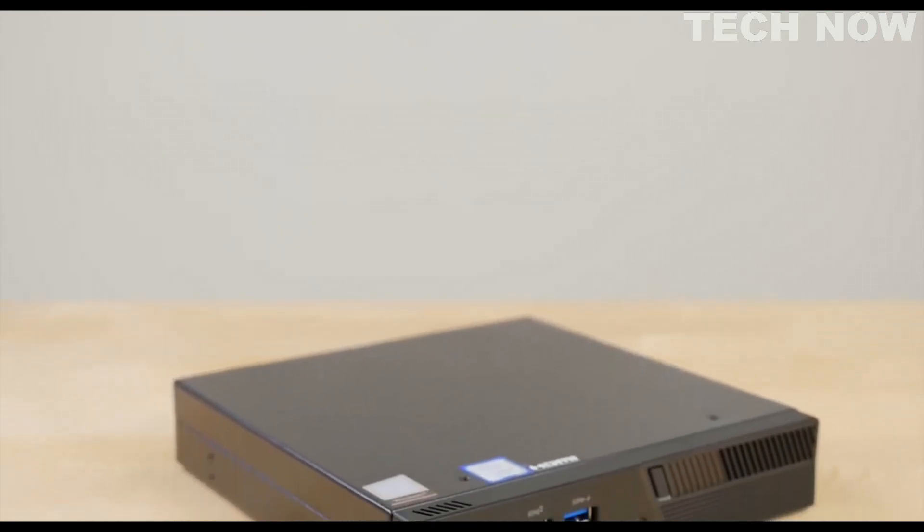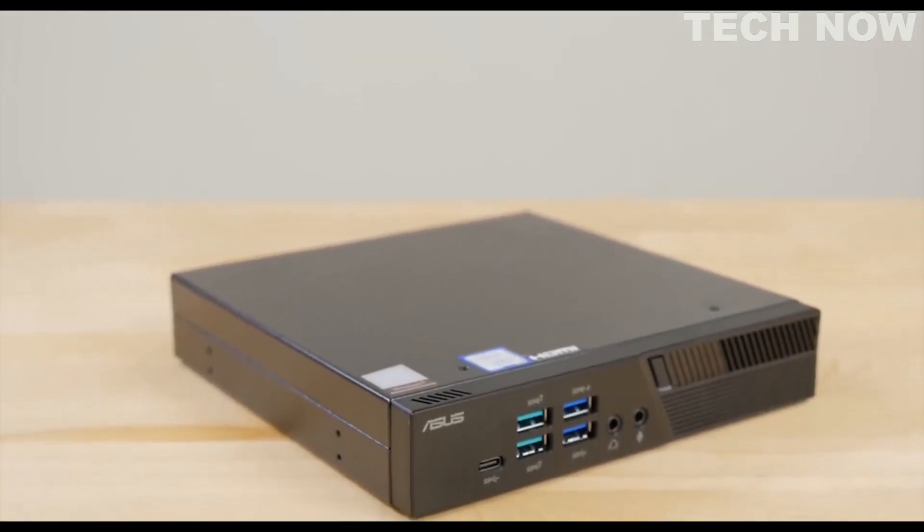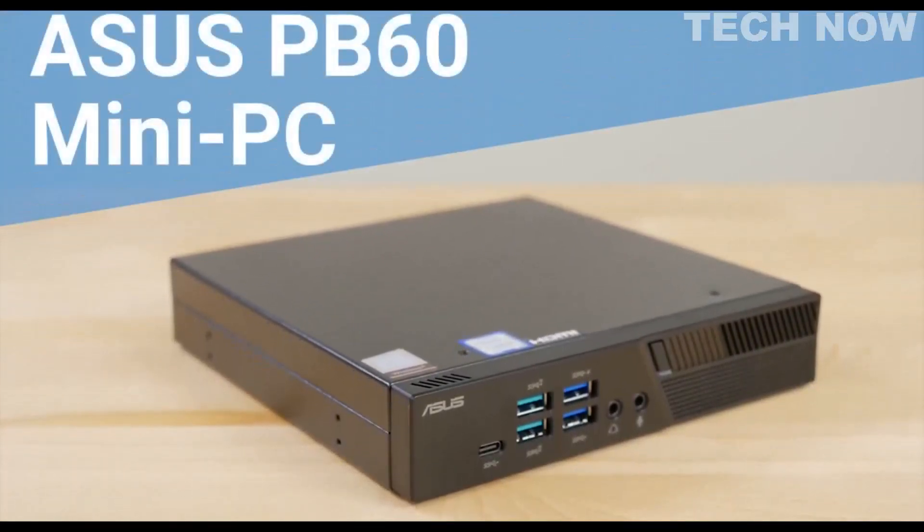The PB60 is the latest generation of ultra-compact, lightweight mini PC from ASUS. The features and customizable options make this PC ideal for any business, school, or home setting.